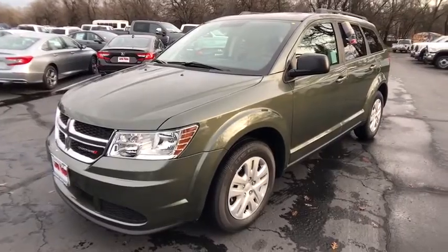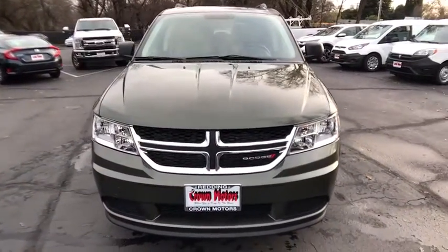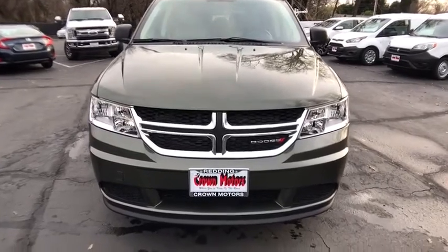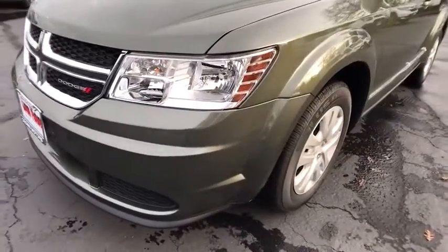Trip odometer, clock, trip computer, power door locks, power windows, side airbag, airbag deactivation, reading lights, battery saver.